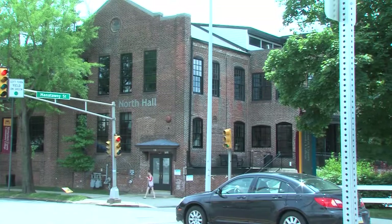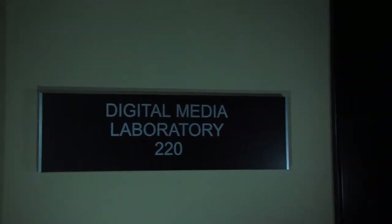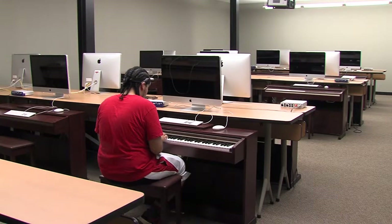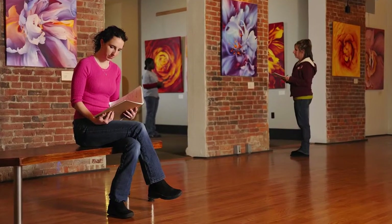Aside from even more classrooms and faculty offices, North Hall is home to the campus' state-of-the-art digital media lab. It also features the art studios and a diverse art gallery each semester.